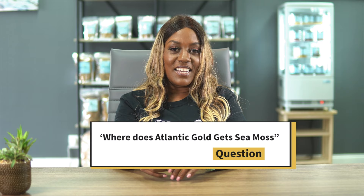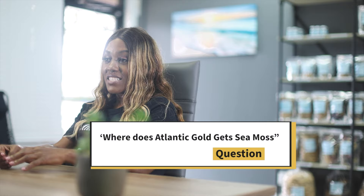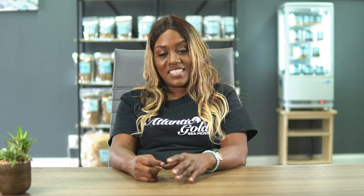Atlantic Gold Sea Moss comes from St. Lucia. It's wild harvested there, grown in the ocean, and then dried in the sun — that's where you get that nice golden color. The industry there is very regulated by the government, and everything that gets exported is inspected, so you can rest assured that you're getting a very good product.